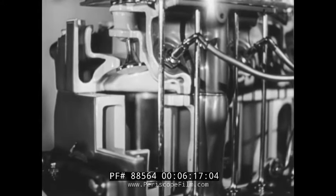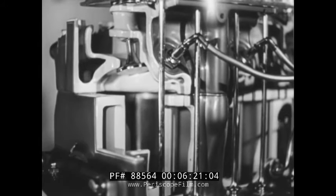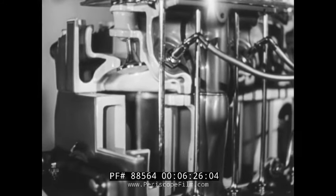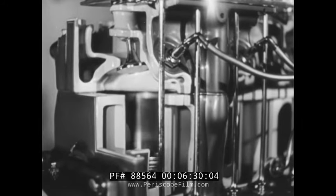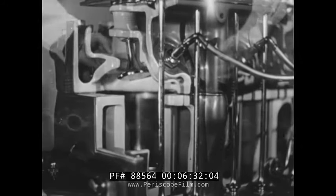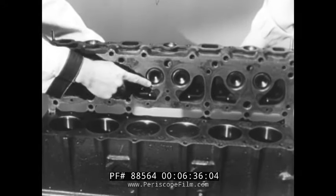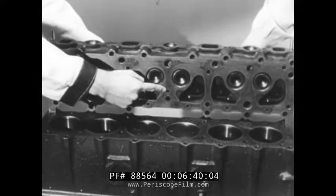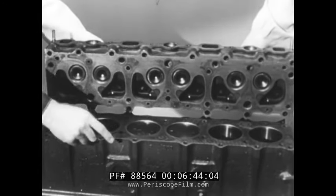Both the Chevrolet piston and Chevrolet cylinder block are made of the same cast alloy iron — a feature exclusive to Chevrolet in the low-priced field. Because parts made of the same material expand at the same rate when heated, Chevrolet pistons always fit right. In the Chevrolet valve-in-head engine, valves and pistons are located in separate castings so that they can be completely surrounded by generous-sized water jackets for controlled cooling of each part.